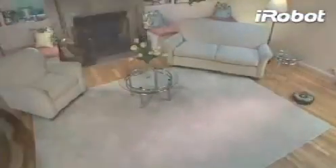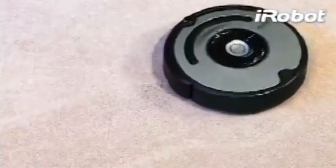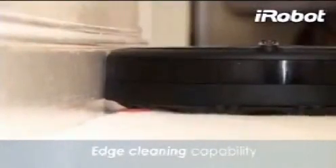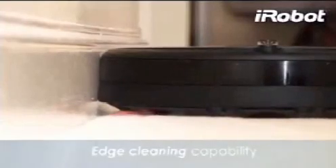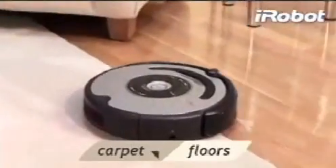It even detects dirtier areas and spends more time cleaning those spots. Its spinning side brush and wall-following technology let Roomba clean long wall edges and reach deep into corners. Roomba automatically adjusts its cleaning head to effectively clean both carpets and hard floors.